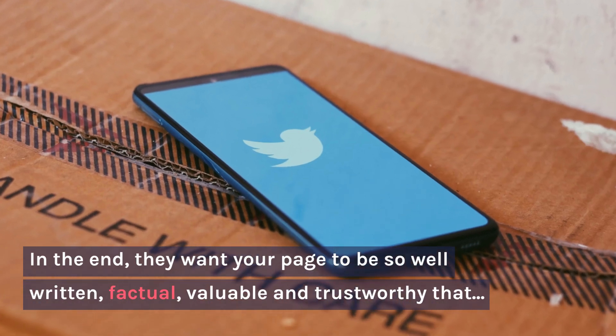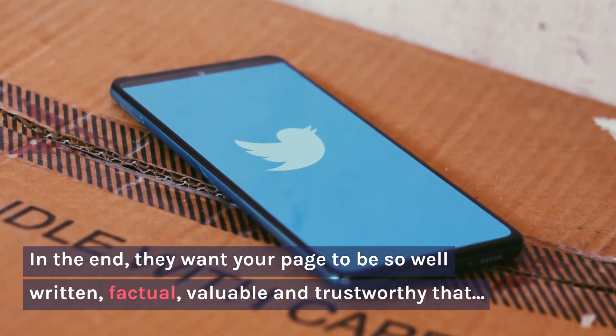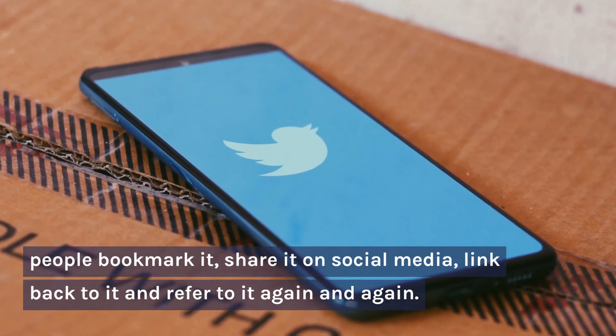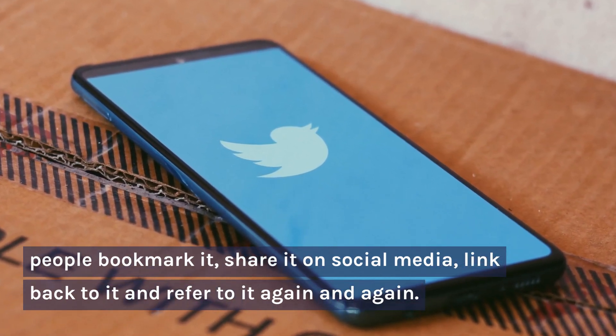In the end, they want your page to be so well written, factual, valuable and trustworthy that people bookmark it, share it on social media, link back to it and refer to it again and again.